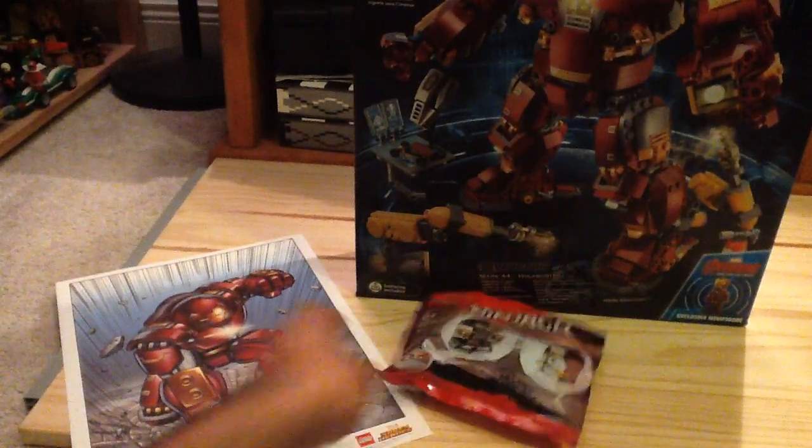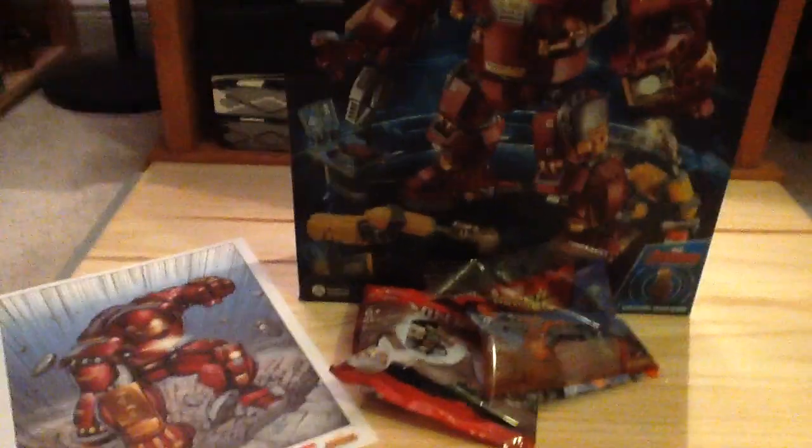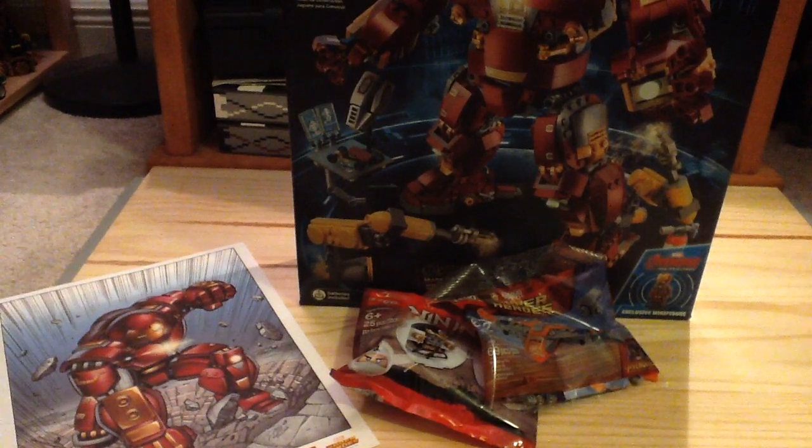So I got that along with this nice canvas poster, the Ninjago poly bag, and the Guardian Ship poly bag. I'll be building them and reviewing them very soon. I'm trying not to buy too much LEGO right now because I'm going to be moving pretty soon, so I have to prepare for that. Let me know what you think about the haul, and thanks for watching.